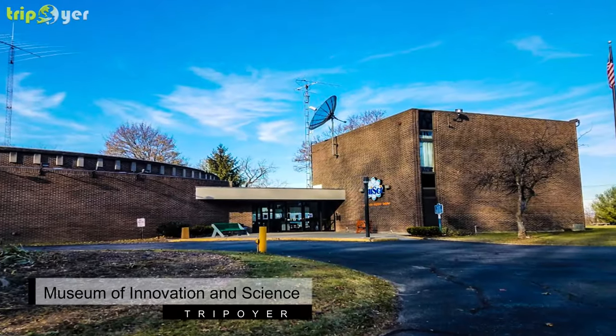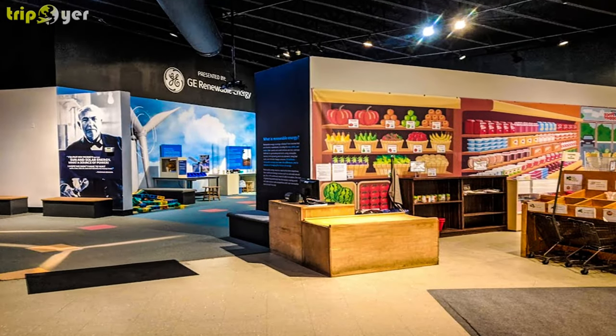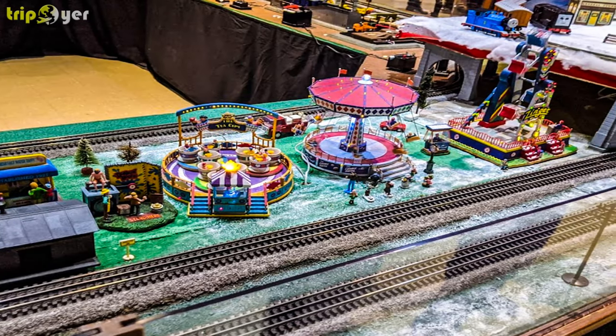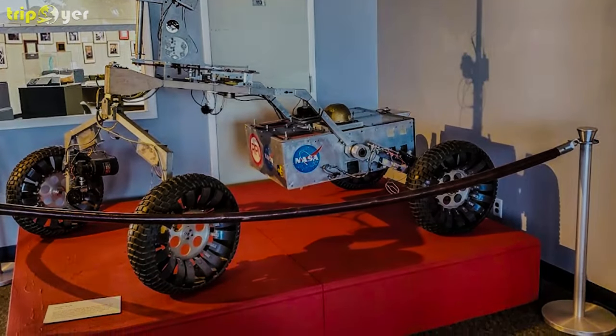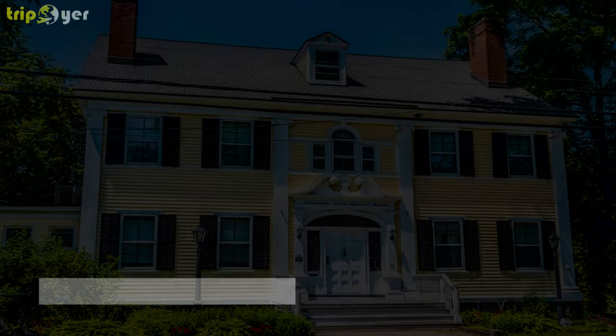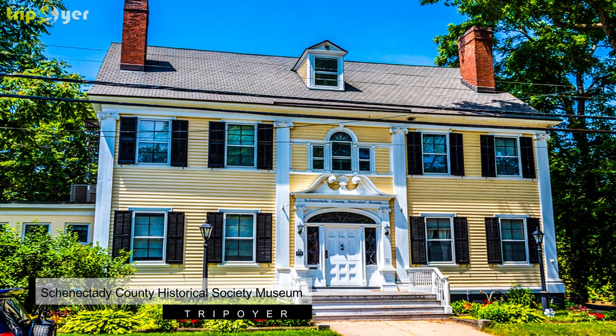Number three: Museum of Innovation and Science. The Museum of Innovation and Science is a major tourist destination for all tourists who possess an inquisitive mind. The primary agenda behind developing this museum was to quench the thirst of children in the fields of science and innovation. But in recent times, this museum has turned out to be a major hot spot for tourists of all age groups. It comprises a wide array of science toys and equipment that helps tourists to learn many unknown things in the field of science.